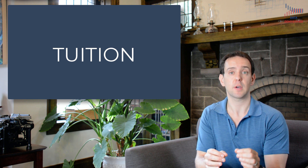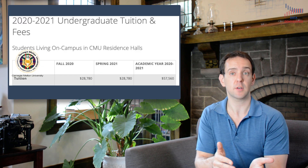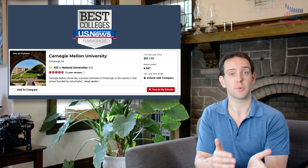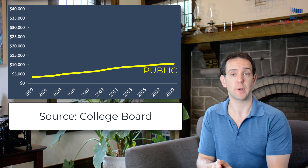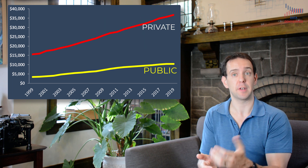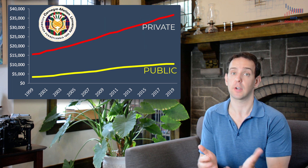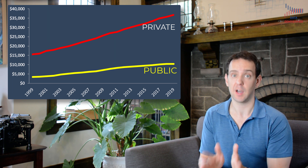Let's start by looking at what is known as published tuition. This is the price that you find listed on universities' websites and reported by places like US News and World Report. Here is the average price paid by students each year over the last 20 years for public four-year universities like Penn State or UCLA, and here it is for private non-profit four-year universities like Carnegie Mellon or NYU. It's very clear that over 20 years, those prices have gone way up.